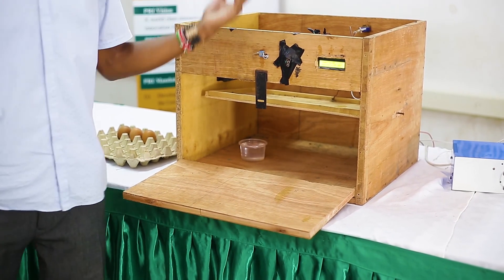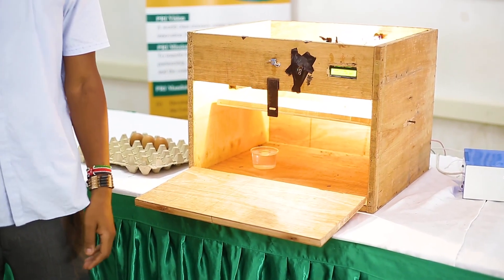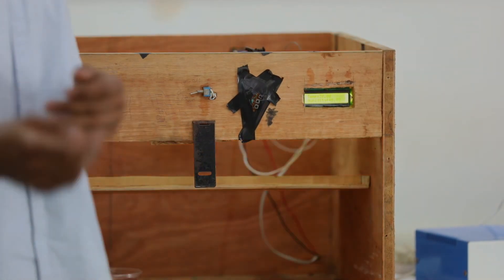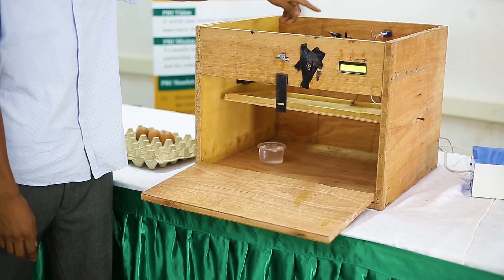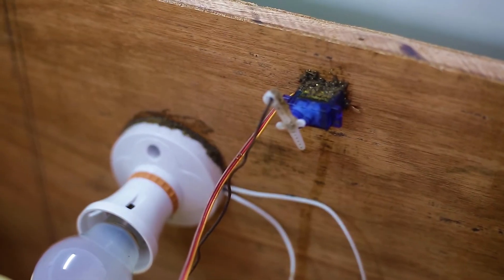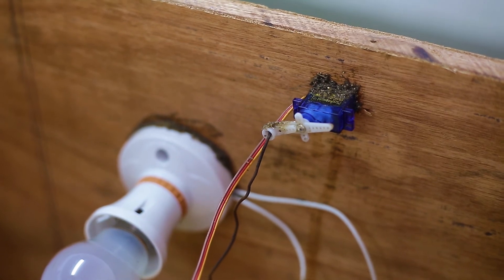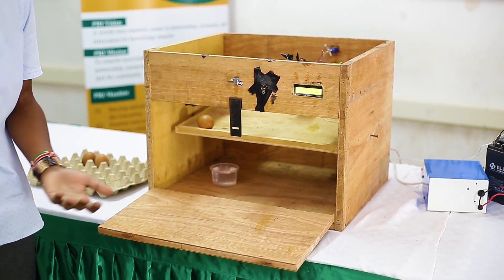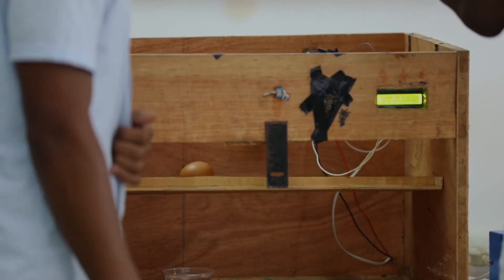I also have a servo motor. Eggs should be turned at least three times a day and night. In my innovation, I've set it to turn the egg automatically every 30 seconds. This is my servo motor, and this is my egg tray where I place my eggs. You can see how it turns the egg automatically after every 30 seconds.